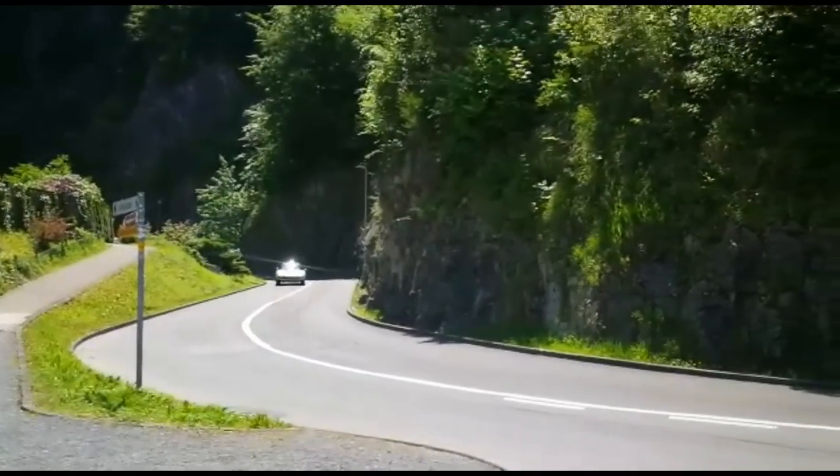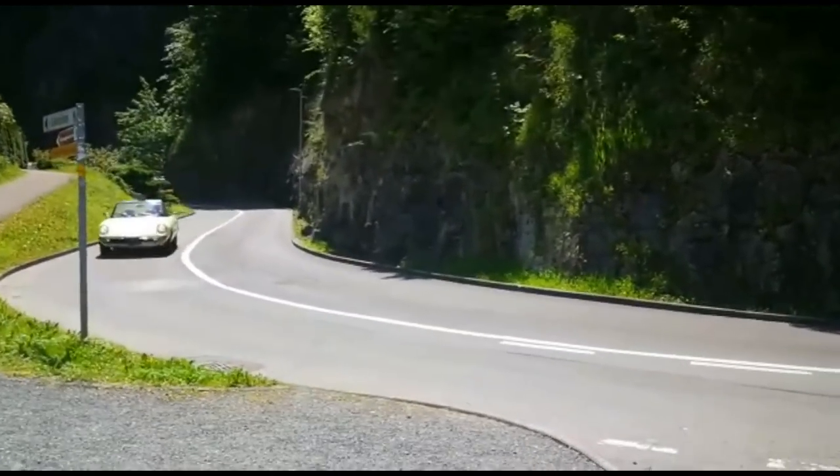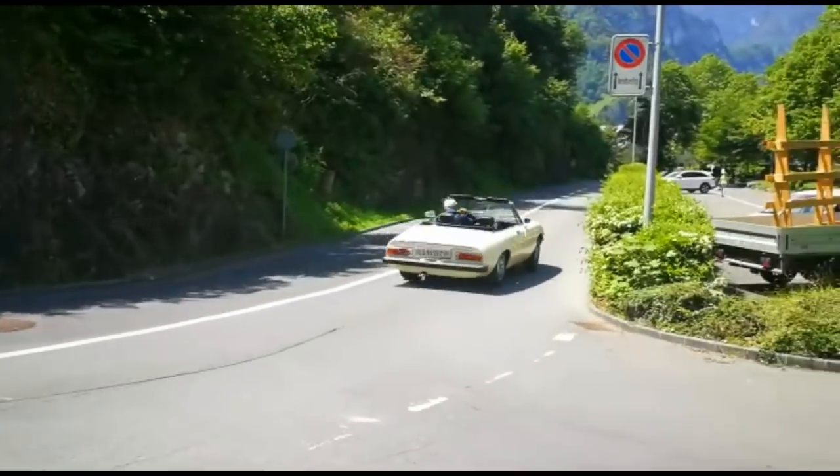It was in the year 1966 that the Alfa Romeo Spider was launched here in Switzerland at the Geneva Motor Show.